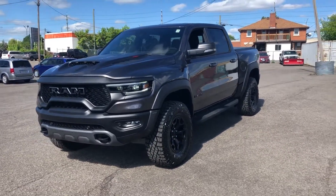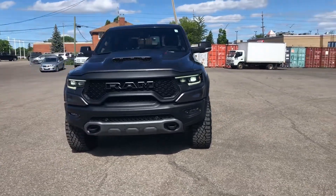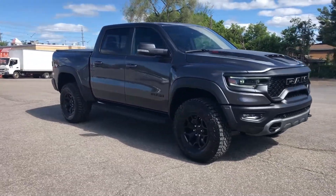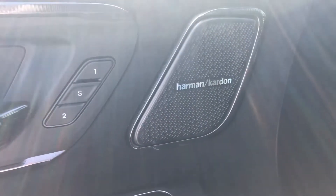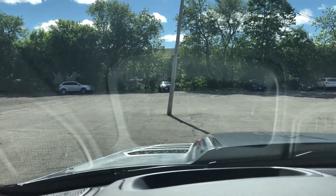Moving to the inside, got beautiful full leather seats, heated ventilated seats, 19 speaker Harman Kardon system, surround sound. It's a new technology group, adds in heads-up display which is new for these vehicles.